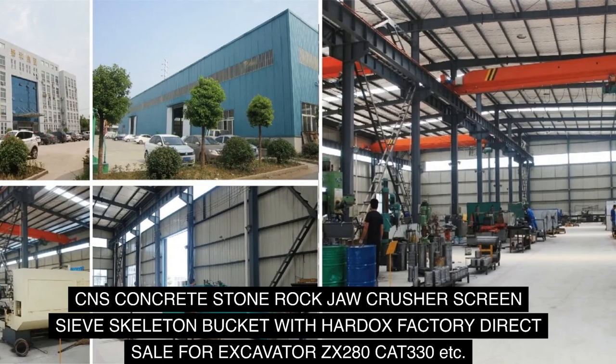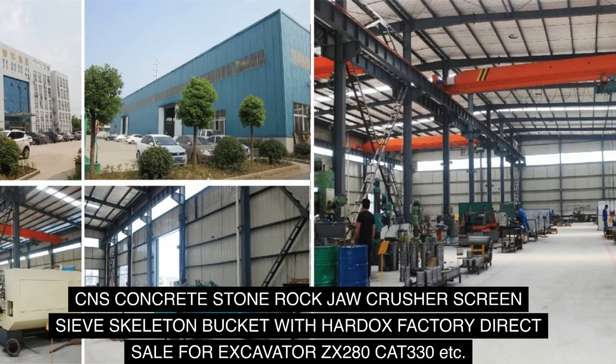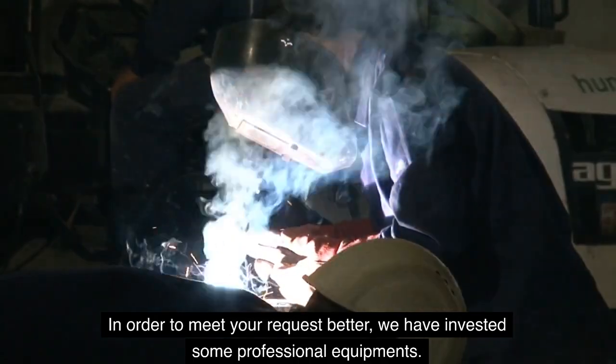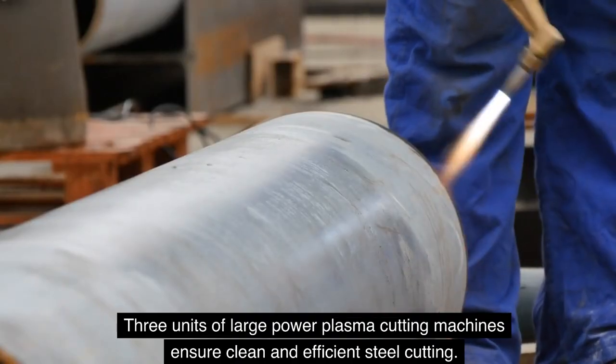CNS concrete, stone, rock jaw crusher, screen, sieve, skeleton bucket with Hardox — factory direct sale for excavator ZX280, CAT330, etc. In order to meet your requests better, we have invested in some professional equipment, including three units of large power plasma cutting machines.